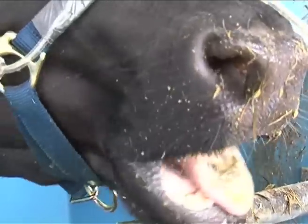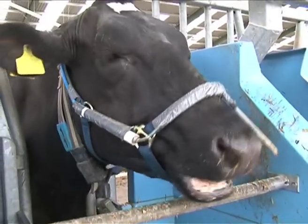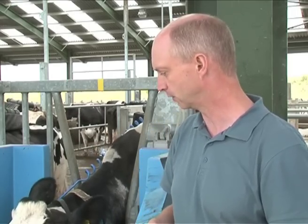The cows don't seem bothered at all — as you can see they're eating perfectly well, they're ruminating, they lie down. It doesn't seem to affect them. It's just like strapping a rucksack onto their back and it doesn't influence them in any other way; they soon get used to it and they look quite happy with it on.